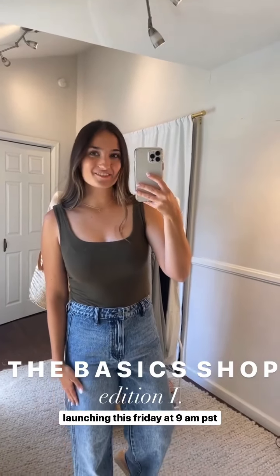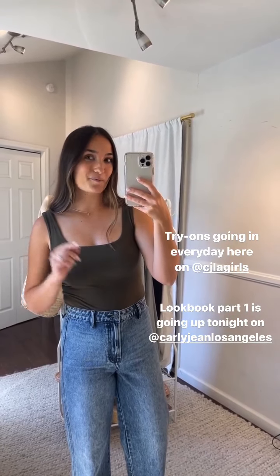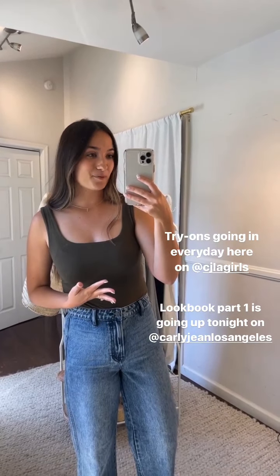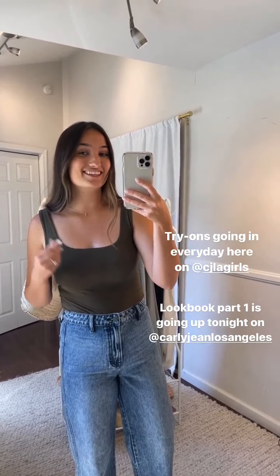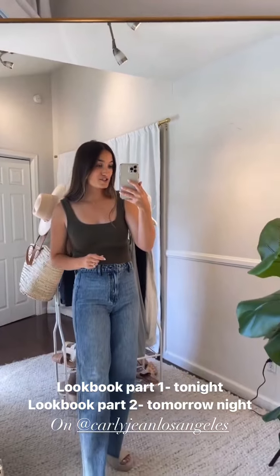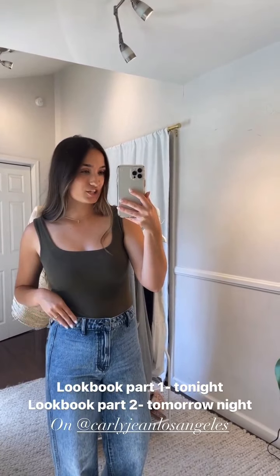The Basic Shop Edition One launches this Friday and we have try-ons going every single day. If you missed Sierra's try-ons, head to the highlight bubble — it will say 'Basics Sierra.' We're also doing try-ons here on Jelly Girls. The lookbook part one goes up on the main Instagram stories tonight covering a denim guide, tees, and tanks. Part two tomorrow will cover cardigans, accessories, and dresses.